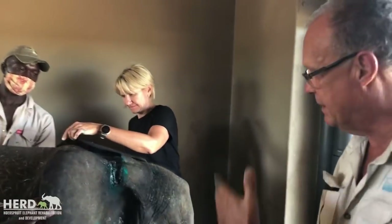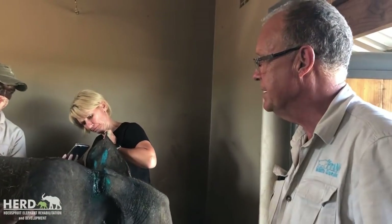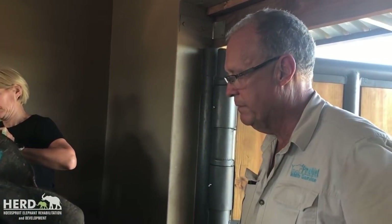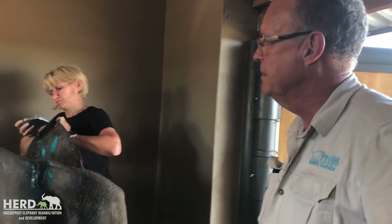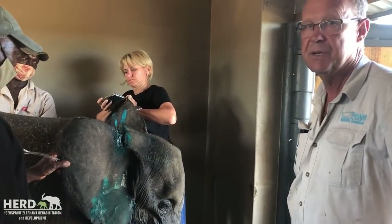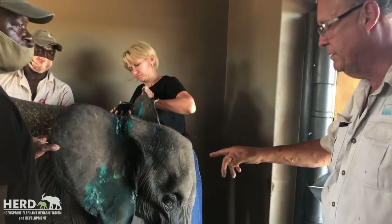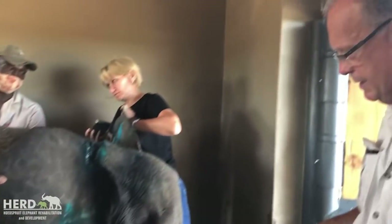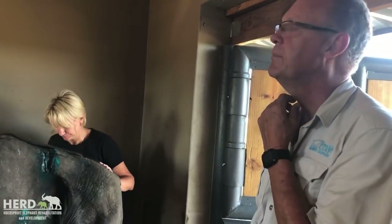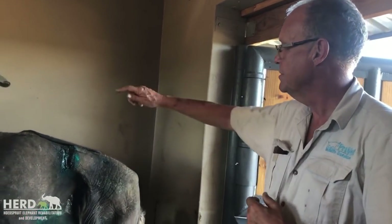I think we've arrested the development of any further infection or inflammation, and the maggots are probably the most important thing I had to deal with right now. So we'll look at her again in another five days or so and check. Because the next time we'll have to actually immobilize her completely so we can clean that properly underneath, and then we'll suture that closed.